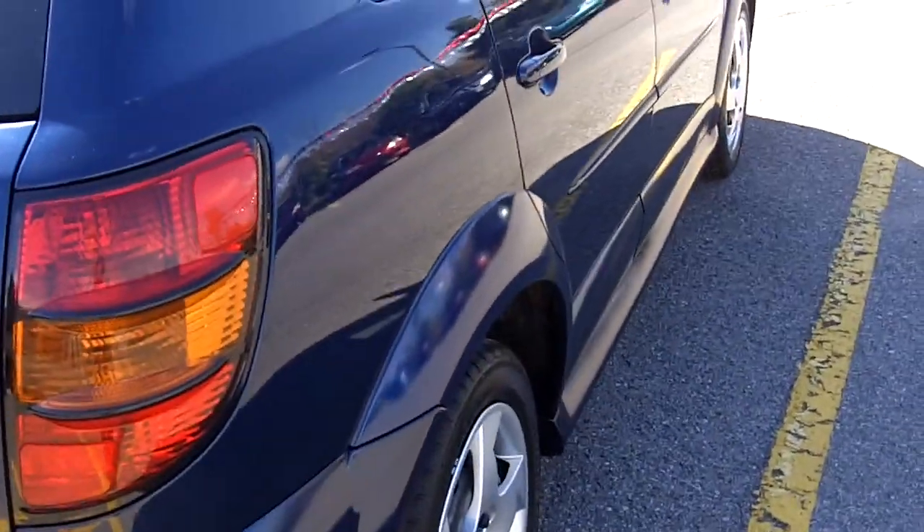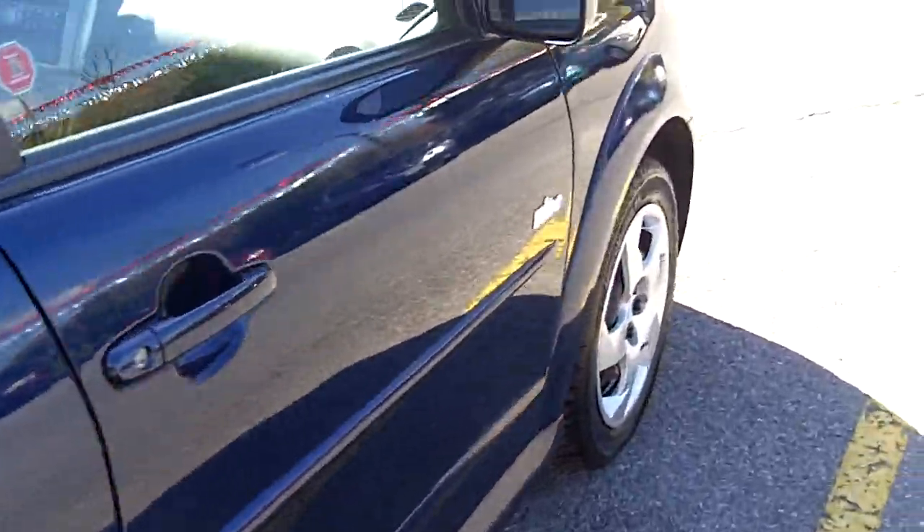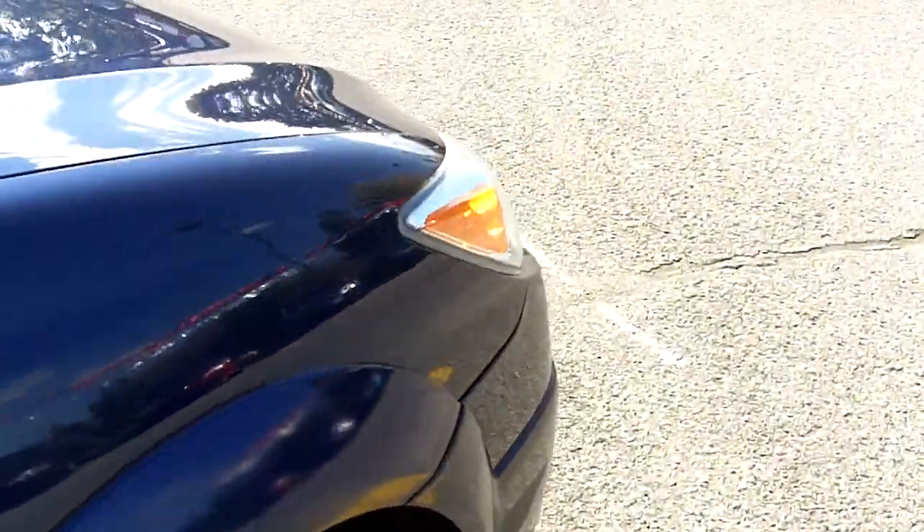Let's take a look along the side. Nice clean lines — no major dings and scratches on this 07 Pontiac Vibe with just under 72K.